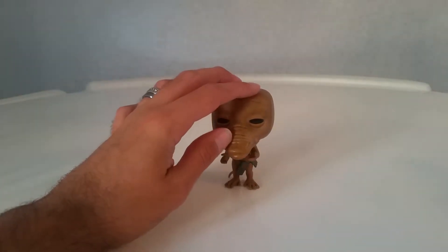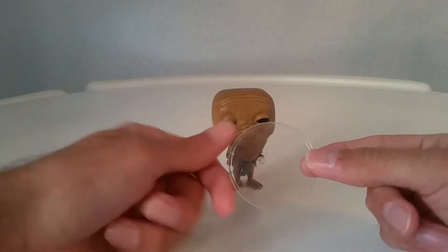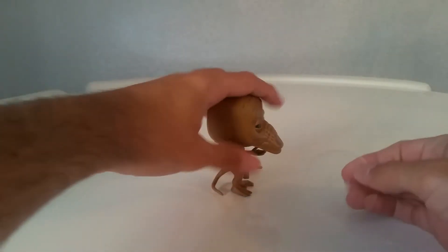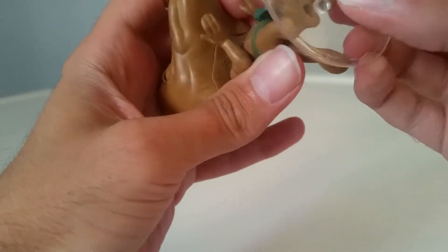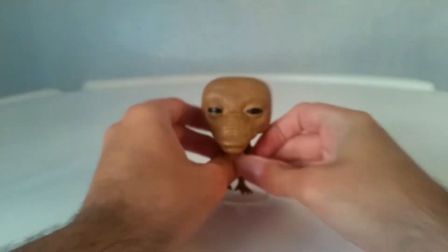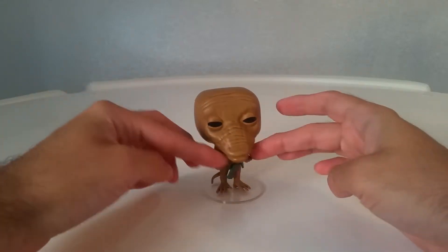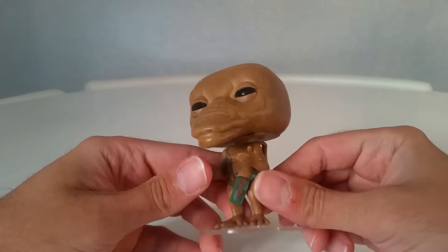Looking at him, this one is tiny and very, very thin body-wise, but it also comes with a stand. That's him without the stand — let's put him on and have a look. For some reason he wasn't wanting to go in there, but that's him on the stand. Not that you need it, but there it is. Looking at him up close, the paint is really good on this one actually.